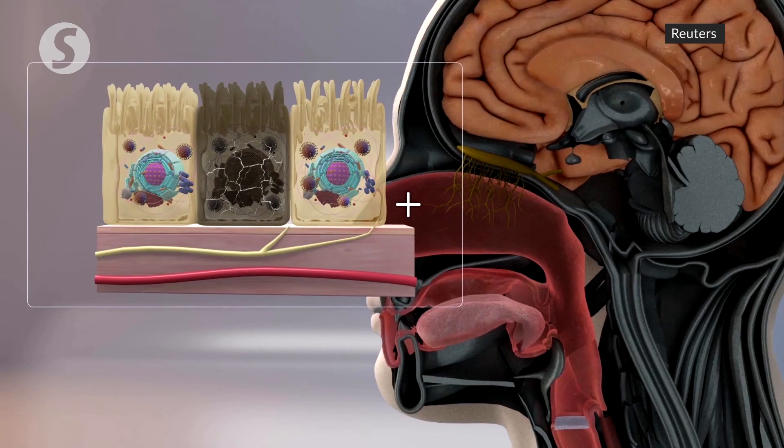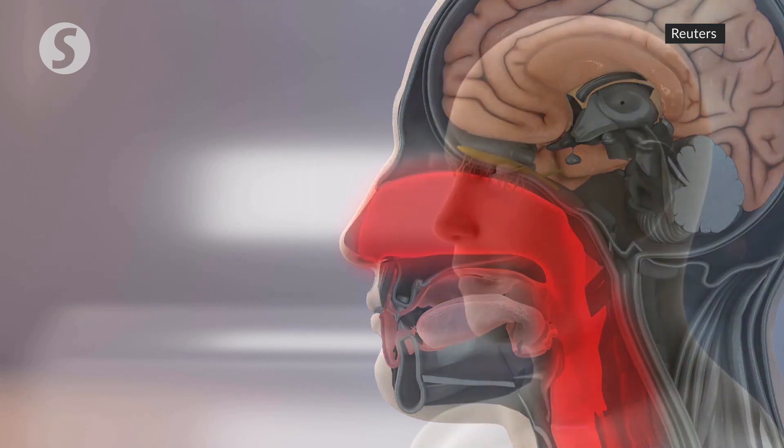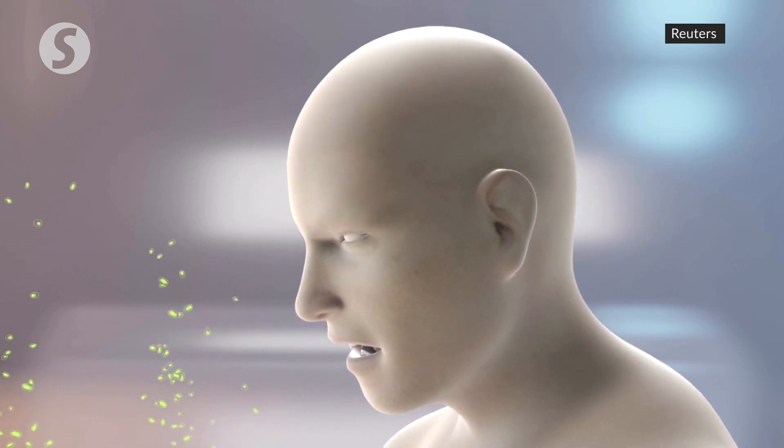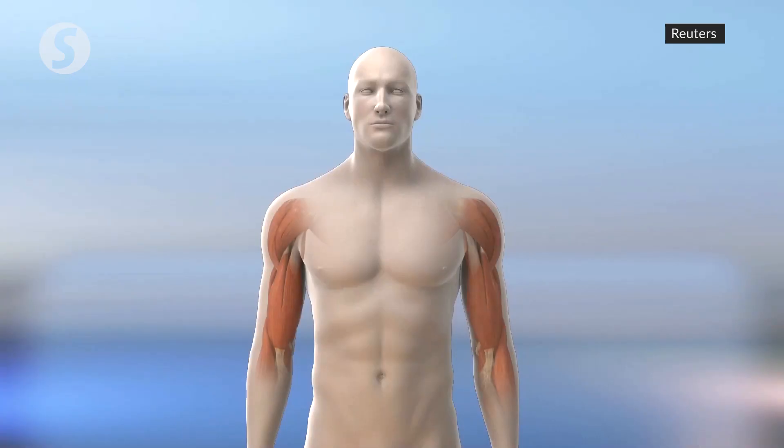As the virus multiplies, the infected person may develop early symptoms such as a sore throat and dry cough, while spreading plentiful amounts of the virus to others. Other symptoms in the first week of infection include fever, a loss of smell and taste, and muscle aches.